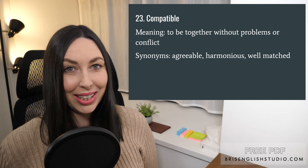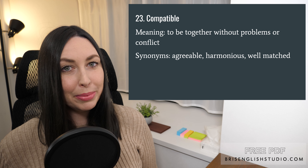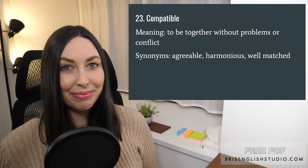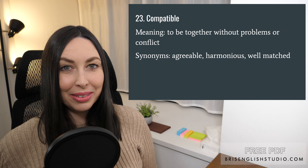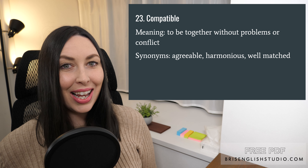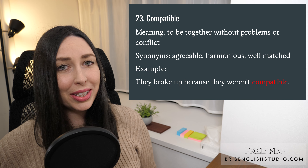Number twenty-three: compatible. Compatible means to be together without problems or conflict. Synonyms we can use for compatible are agreeable, harmonious, and well-matched. They broke up because they weren't compatible.